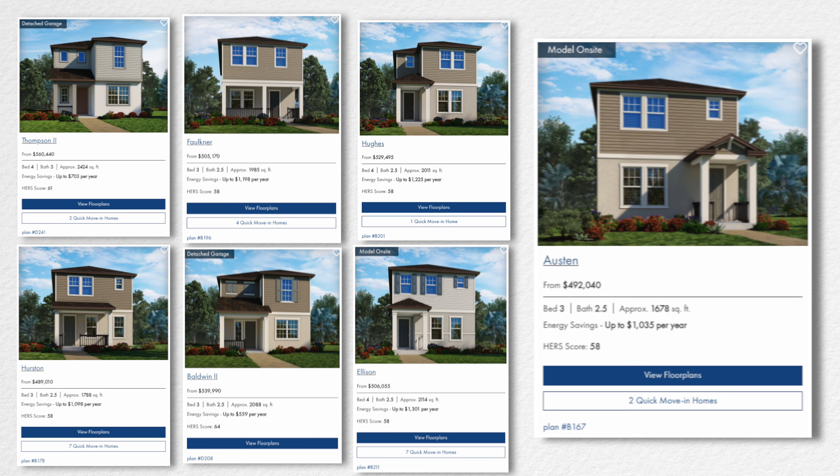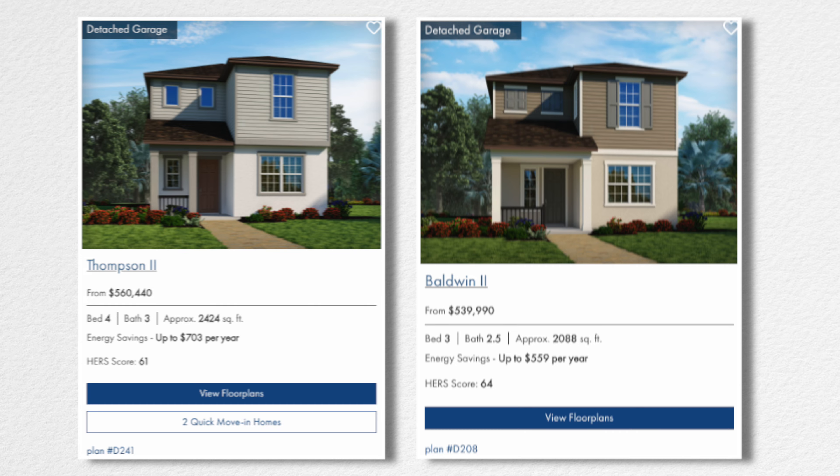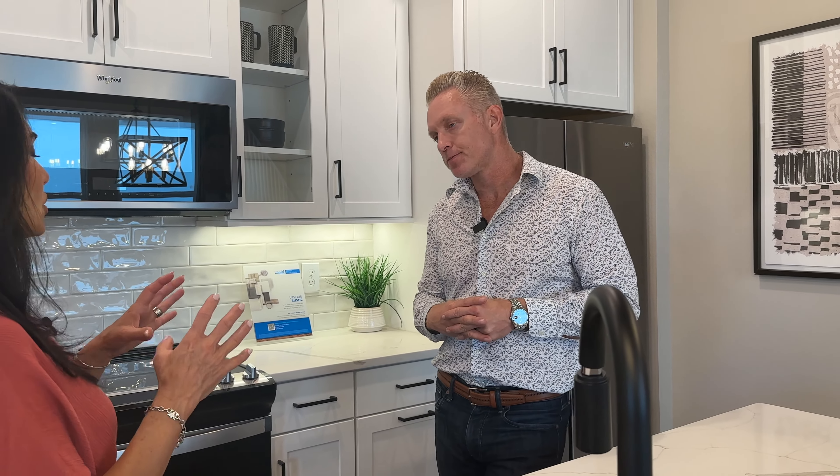There are seven different floor plans in the neighborhood. Five of the floor plans have a garage attached to the back of the home, and two have a garage detached to the back — that product line we call bungalows. Other builders may say a bungalow is a one-story home, but for us it just means it's a rear-entry garage.